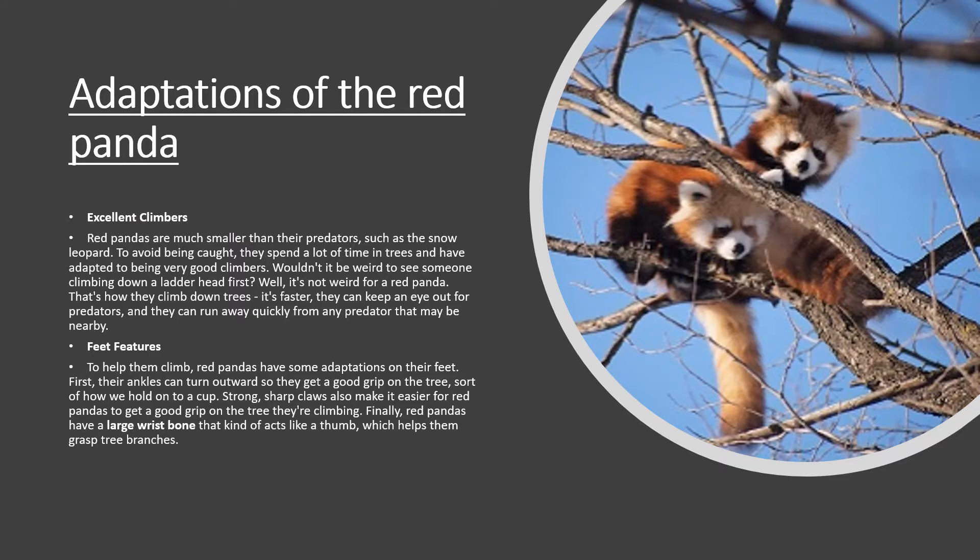Adaptations of the red pandas. First off, they're excellent climbers. Red pandas are much smaller than their predators, such as the snow leopard. To avoid being caught, they spend lots of time in trees and have adapted to be very good climbers. They can even climb down trees head-first — it's faster and they can keep an eye out for predators and run away quickly from any predators that may be nearby.